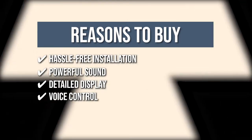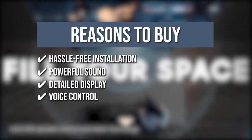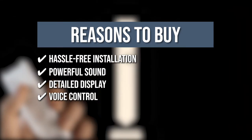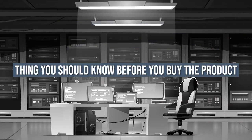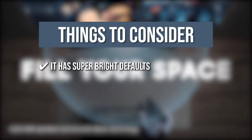Voice Control: The device is compatible with multiple voice assistants, so you can just ask Alexa, Google Assistant, or Bixby to open apps and change channels for a more convenient and effortless movie experience. The thing you should know before you buy: it has super bright defaults, so you'll need to tune it down to avoid eye strain.